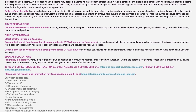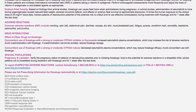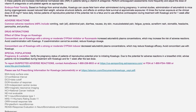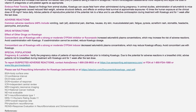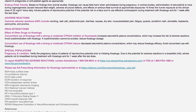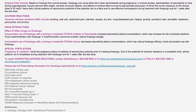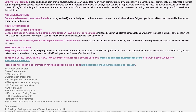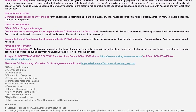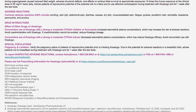Embryo-fetal toxicity: based on findings from animal studies, Coselugo can cause fetal harm when administered during pregnancy. Administration of selumetinib to mice during organogenesis caused reduced fetal weight, adverse structural defects, and effects on embryo-fetal survival at approximate exposures greater than 5 times the human exposure at the clinical dose of 25 mg/m² twice daily. Advise patients of reproductive potential of the potential risk to a fetus and to use effective contraception during treatment with Coselugo and for one week after the last dose.